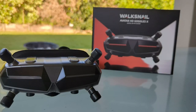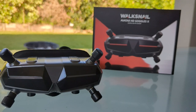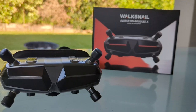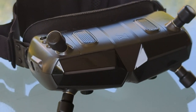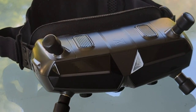Good morning all. Welcome back to the channel. So this is the Walksnail Avatar Goggle X. I've just recently got into the HD side of flying and it's quite hard to turn your back on it and go back to analog because of the picture quality and what it has to offer. In this video I want to go through a walkthrough and a run through of my goggles just as a comparison.